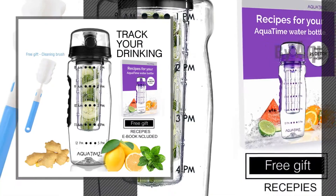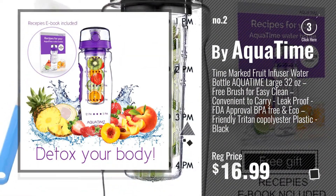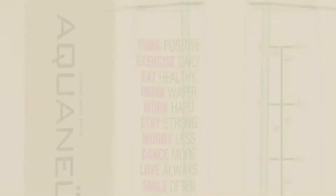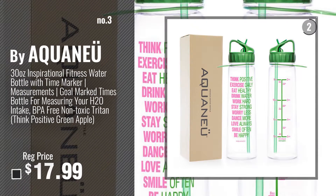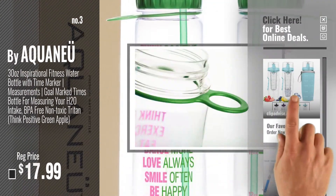Number 2, buy Aqua Time. Number 3, buy Aqua New. For more info and real-time deals, just click this circle and get your favorites.